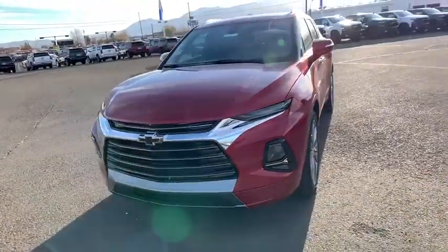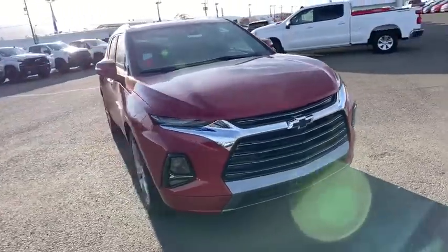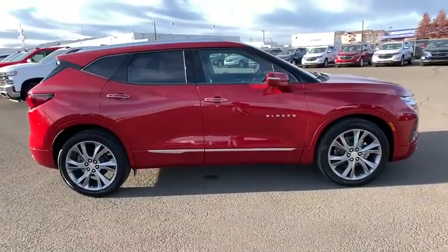You are going to love the 2019 Chevrolet Blazer. The Chevrolet Blazer is fun to drive around town, comfortable to ride in, and decently capable off-road. Here are some of this vehicle's great options.